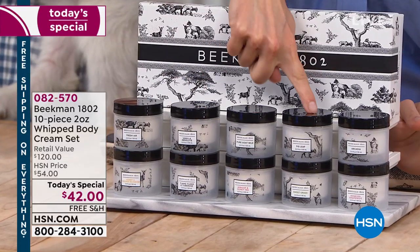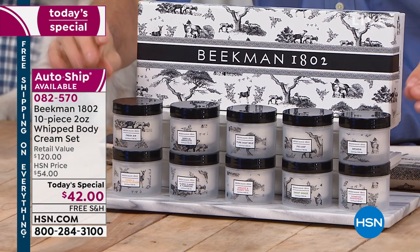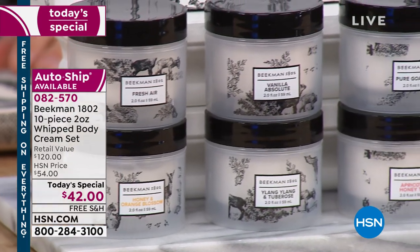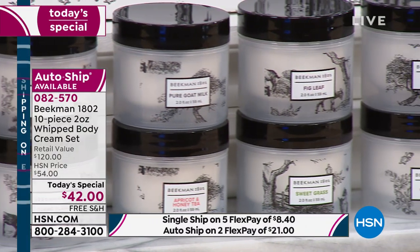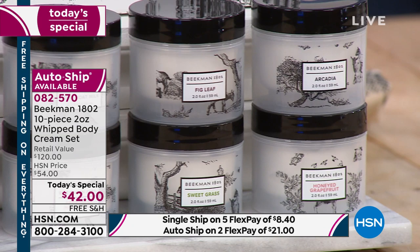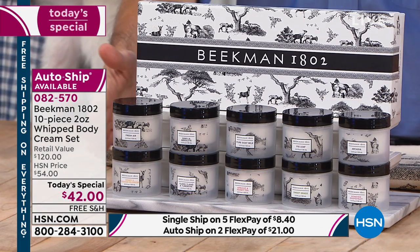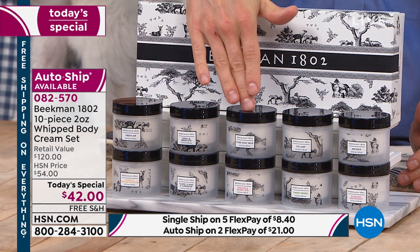These are beauty products straight from the farm, not from the lab, made with goat's milk, infused with incredible ingredients so your skin can drink in that moisture. They melt into your skin to soften and moisturize. These are their number one best-selling customer picks, the whipped body cream, and it's back with an incredible one-day-only opportunity buy.